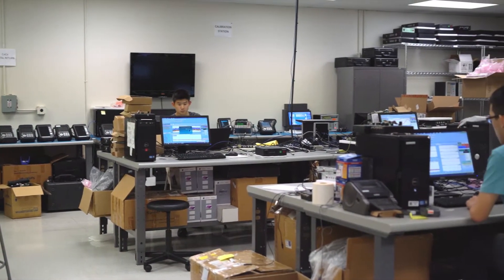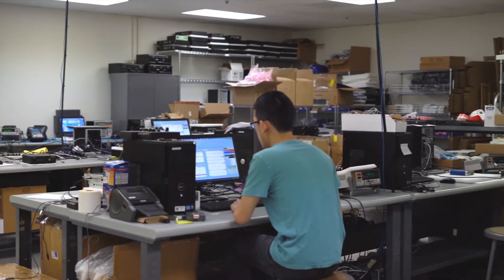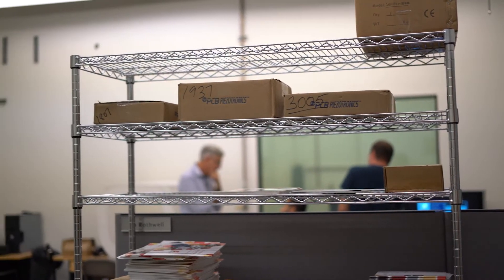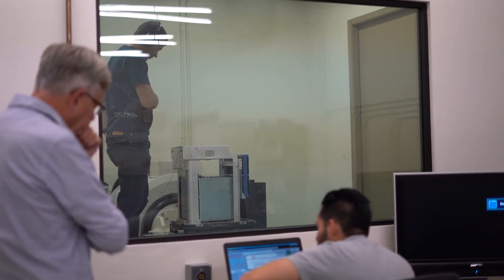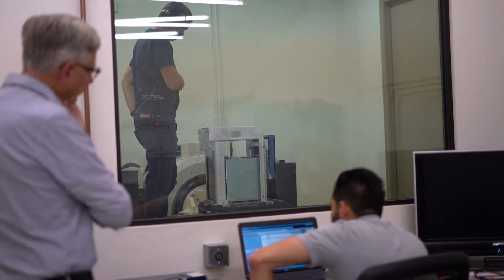The Centec Dynamics team is committed to customer satisfaction and developing the right solution through delivery and quality initiatives that form an integral part of the Centec Dynamics culture. This enables Centec Dynamics to consistently deliver a wide variety of standard and custom engineered products that exceed customer expectations and the specifications of other manufacturers.